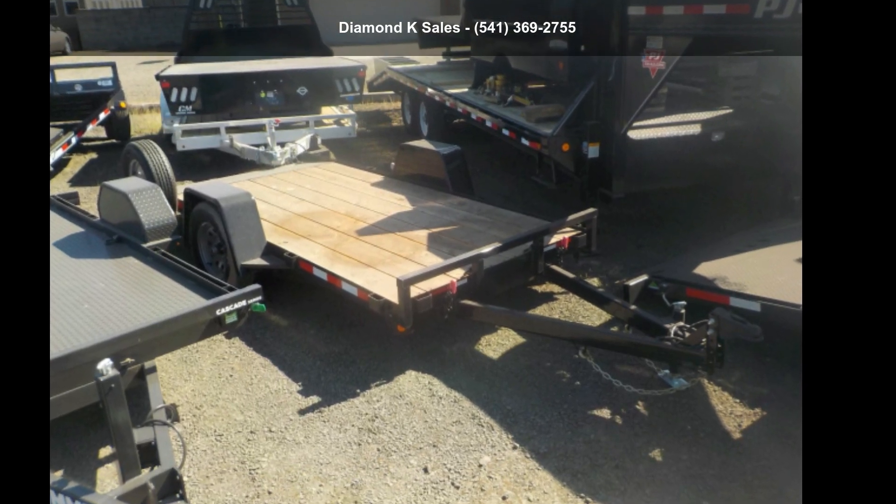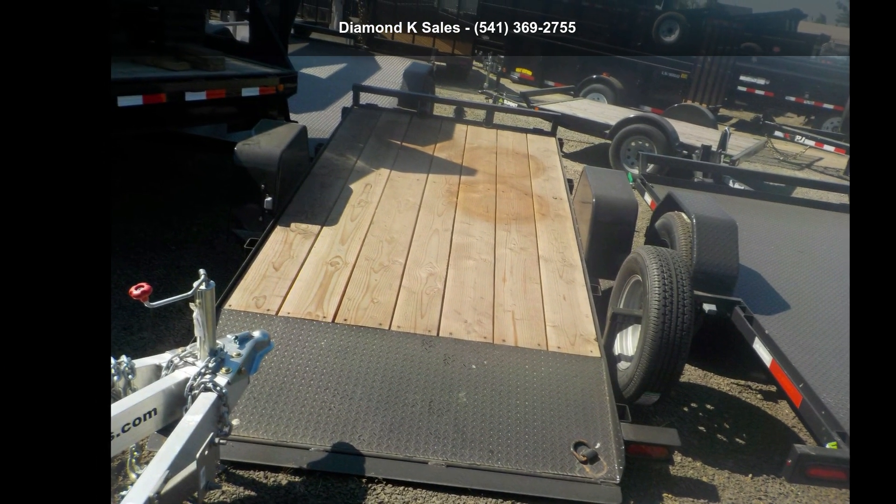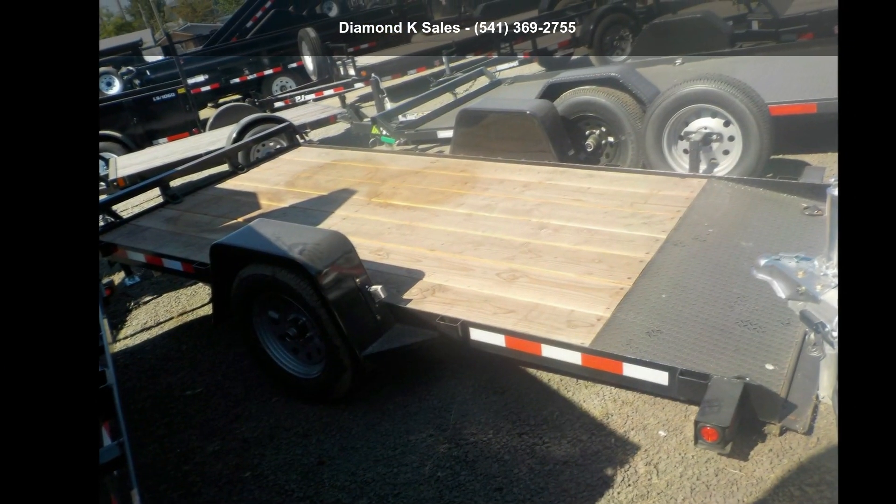Up for sale is a Diamond K20 2019 5.5ft x 12ft 3k tilt. If you are looking for a reliable trailer, this may be the one.